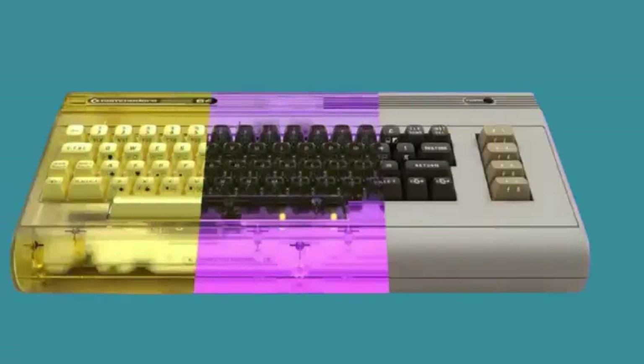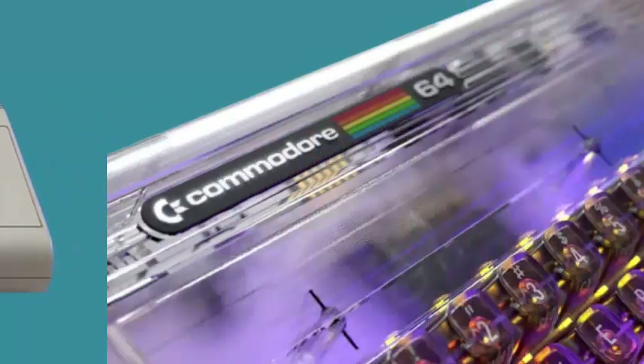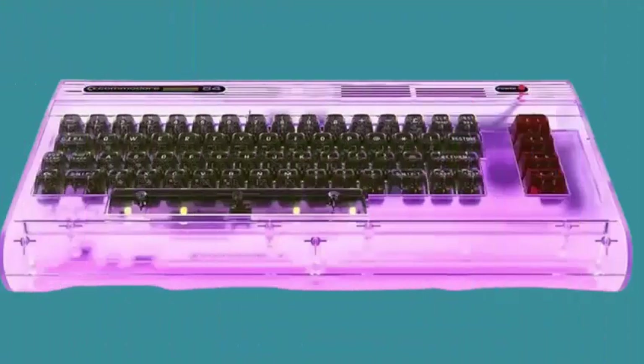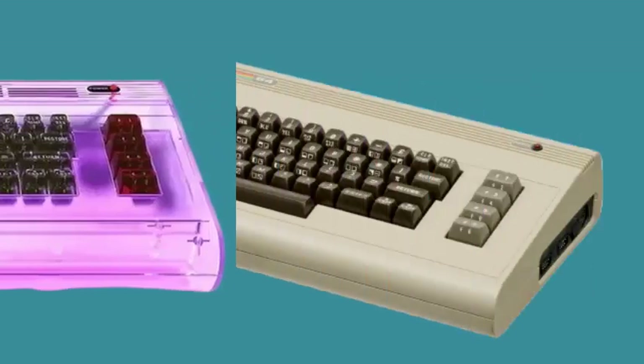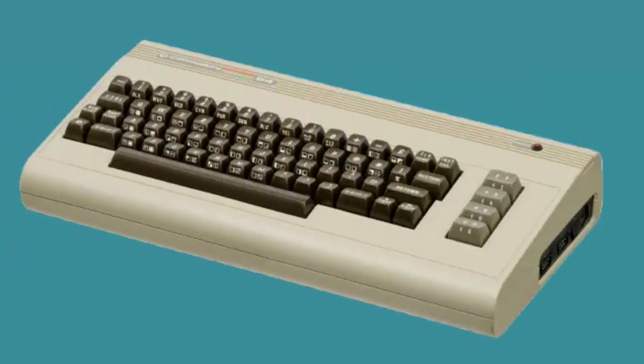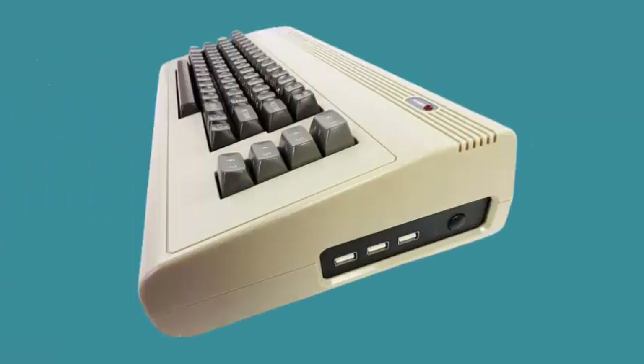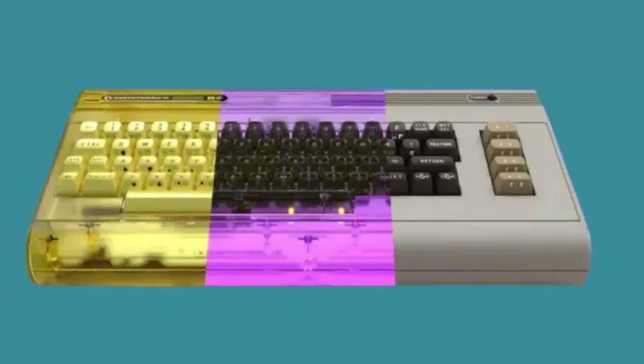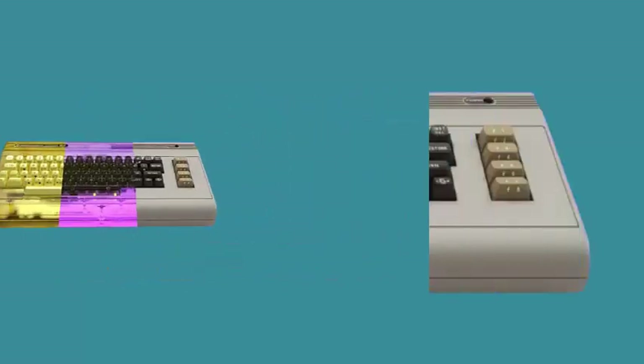Video outputs include 1080p HDMI, PAL/NTSC compatible analog outputs, and DVI. For audio, it includes two SID sockets for real chips or FPGA-based sound cloning. Compatibility with .tap, .prg, and .d64 digital files ensures original software can still be used.